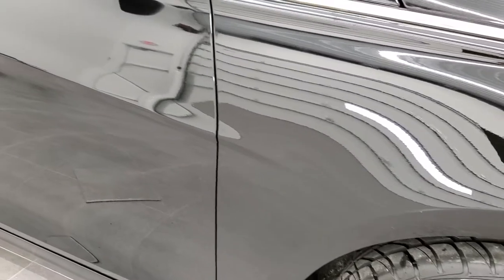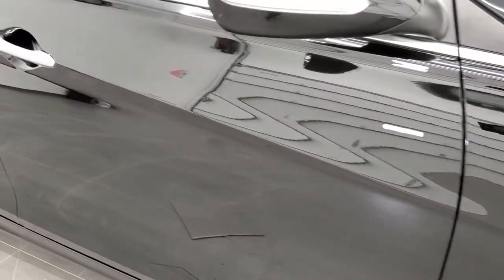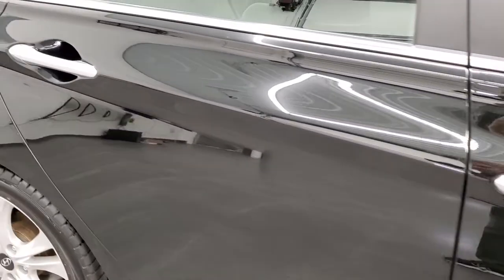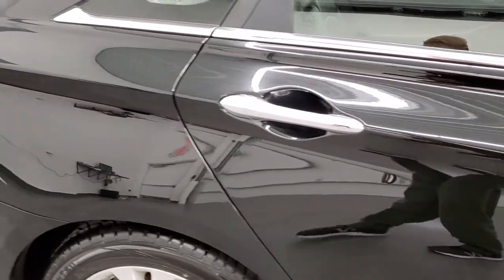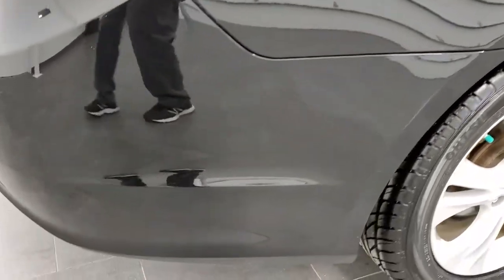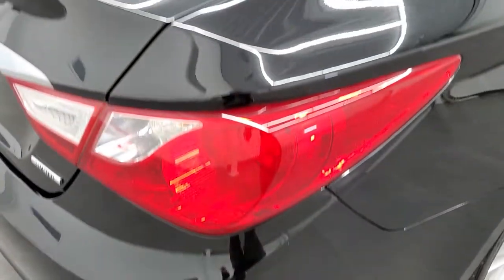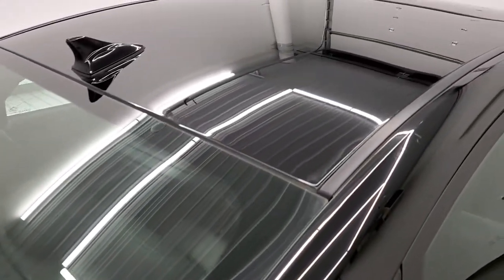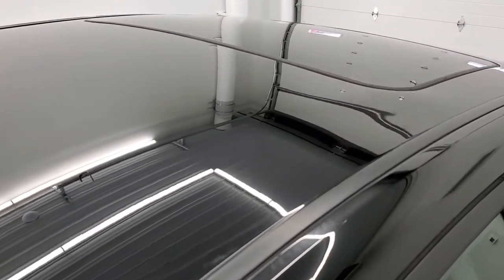As you go down this side of the vehicle, take note of how clean the body is and how reflective and mirror-like that paint is. We take these HD videos so if you are far away or cannot make the trip down but you're still interested in purchasing, you can see the car, hear the car, and have confidence in what you're looking at before you even get here — so when you do arrive there are absolutely no surprises.